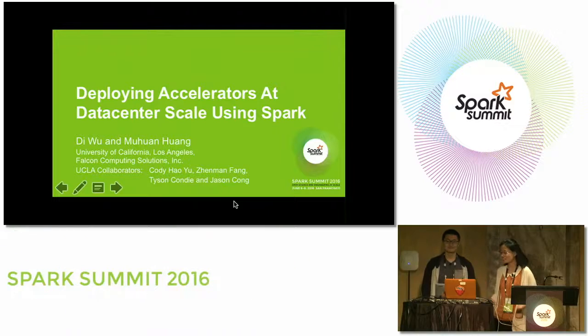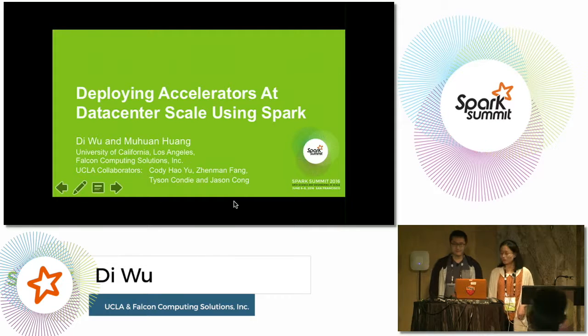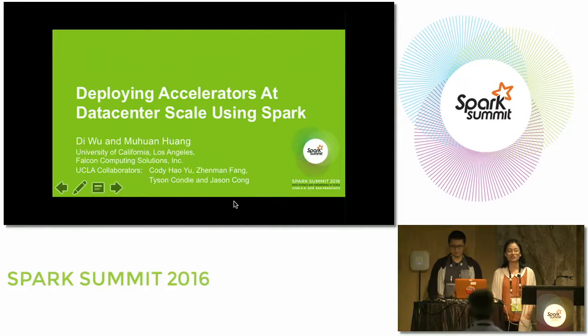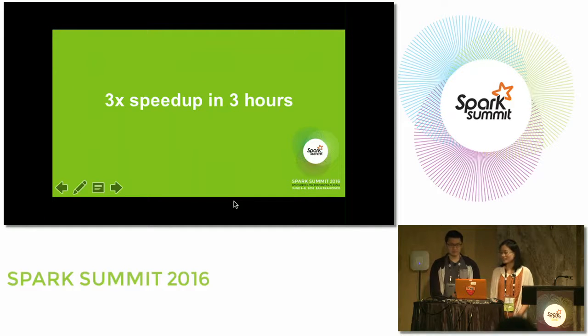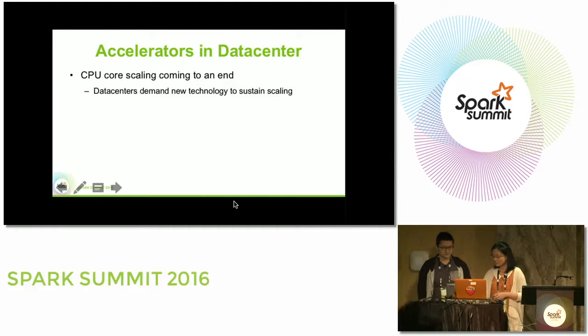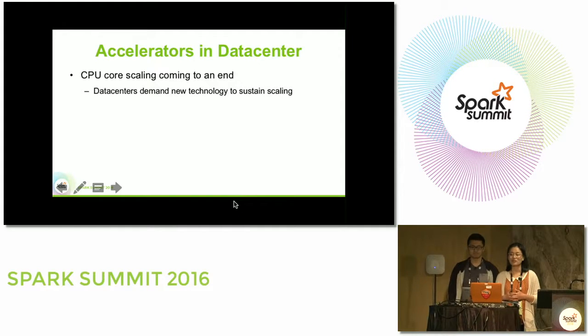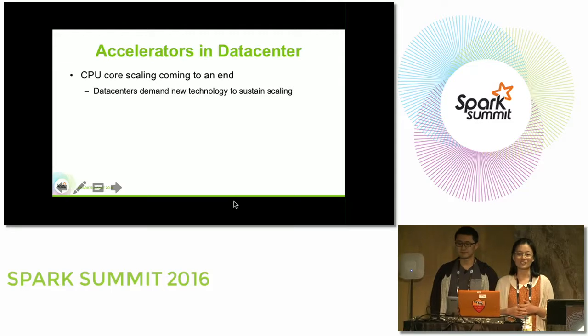My name is Mu Huan and this is my colleague Dee. Both of us are PhD students at UCLA and at this moment we are part-time working at Falcon Computing Solutions. This talk is about deploying accelerators at data center scale using Spark. In this presentation you will see how to get 3x speedup for your Spark applications by using accelerators and how you can do it within three hours. We are going to explain the challenges we have encountered, how we solve this problem, and most importantly what we provide so that you don't have to go through all this painful process as we did.